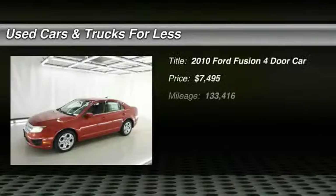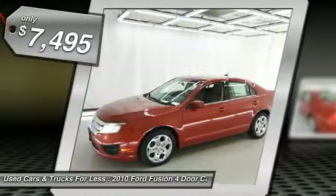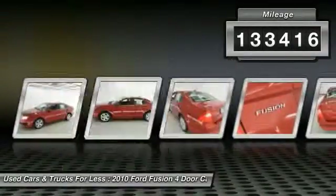The 2010 Fusion — you can have both impressive power and great economy in a Fusion, and it is priced below $10,000. This vehicle has less than 135,000 miles.